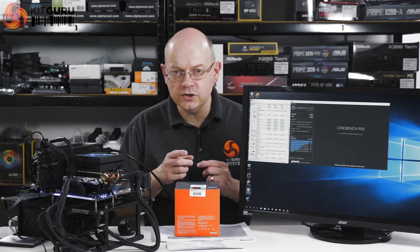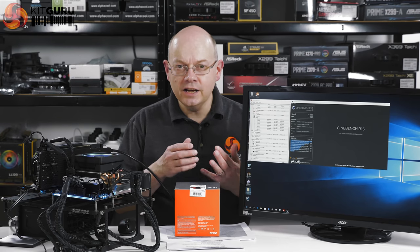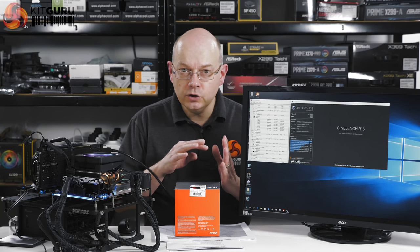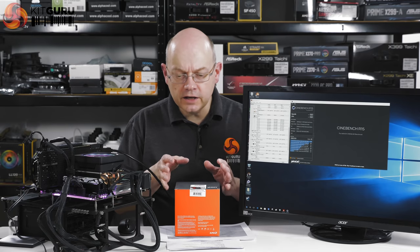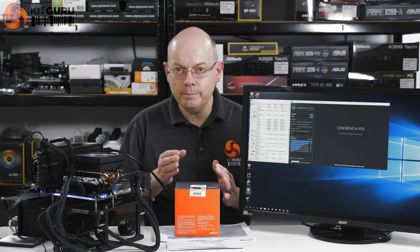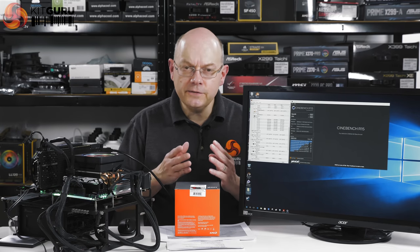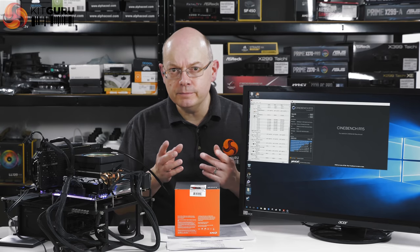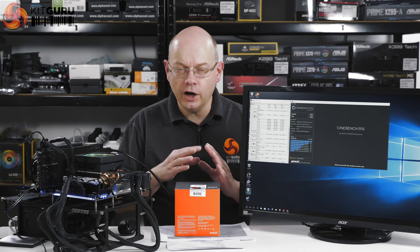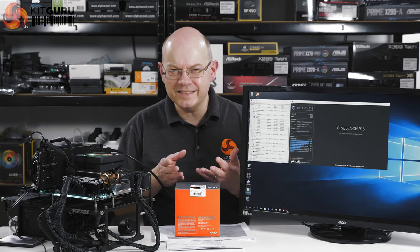The 2 means it's second gen — last year was 1700X, 1800X. This year, for the time being, just those two models, with the 2700X being the top CPU. As far as we're aware there is not going to be a 2800X, but who knows. The significant change inside the CPU is a move from 14 nanometer fabrication to 12 nanometer. The architecture remains untouched — it's still Zen, although they're calling it Zen Plus.